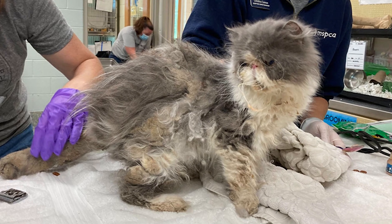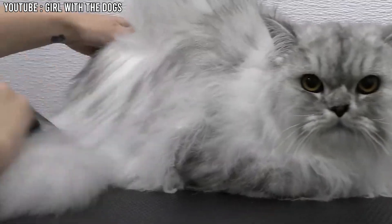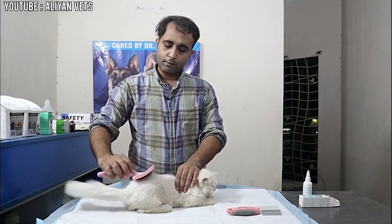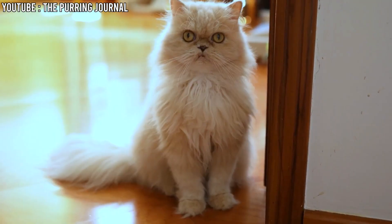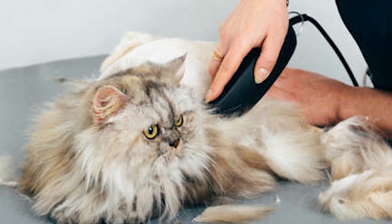Mats are hard clumps of fur that can be painful for the cat because they pull on the skin. Regular brushing helps prevent these mats and keeps the cat's coat nice and shiny. It's important to start brushing a Persian cat when it's very young so it gets used to the routine. If you don't have the time to brush them often or don't enjoy grooming, a Persian cat might not be the best choice for you.